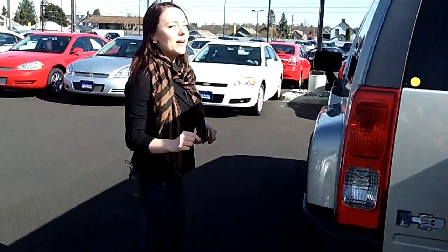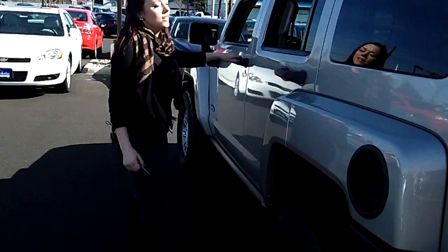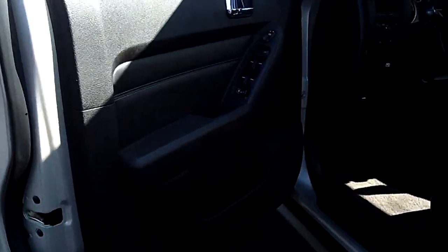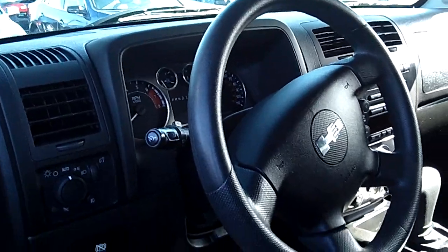It's got low, low miles on this one. We're going to take you inside the car now. Take a look inside that driver's side — we got power locks, power doors, and everything on this is in great condition.